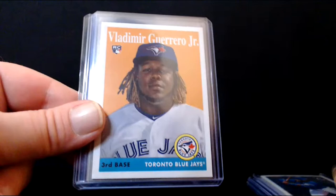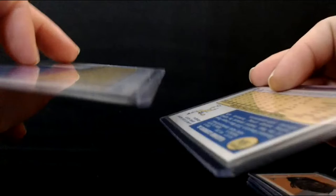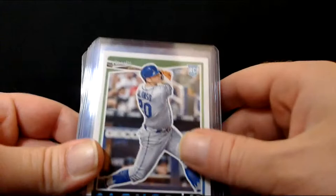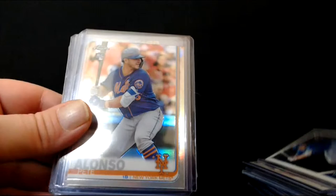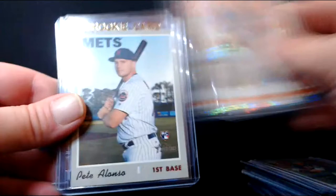Some Vladdies — the rated rookie out of Optic. That was out of Archives celebrating his... I can't remember exactly. That is the regular Heritage, got a couple of those. The cloth card obviously. Some more Vladdies for you — Bowman Platinum. The Rookie Performers card out of Heritage and some Pete Alonzo — stay tuned for a sick Pete Alonzo later as well. That was out of Series Two. Allen and Ginter, the rated rookie out of Optic. The chrome and the chrome refractor. Heritage, Platinum. And some more Acunas.